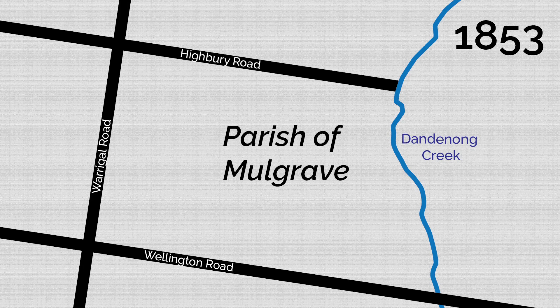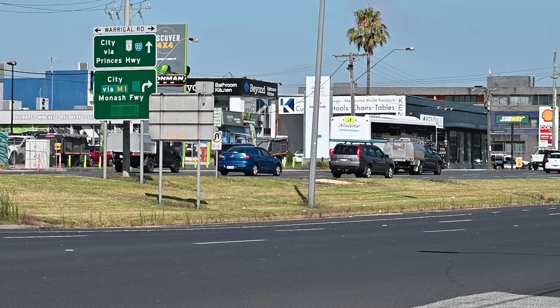Hoddle had instructed his assistant, Henry Foote, to allow for a township of 640 acres at the South Yarra Pound, so the town of Oakley was surveyed into the Shire, but the original town was centred around the intersection of the Princess Highway and Warragul Road.